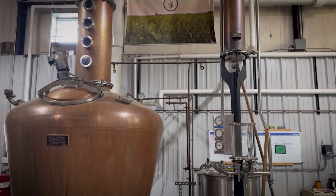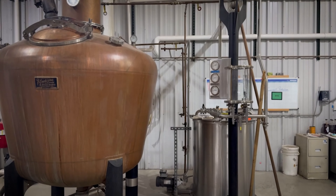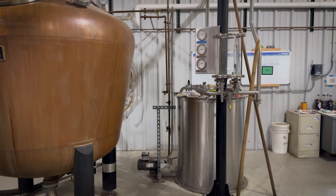I started looking into ways to do that. We actually looked at bakery goods, we looked at popcorn for quite some time, and eventually I settled on distilling as a way to use some of the corn we were growing to make premium craft spirits for the whiskey industry.